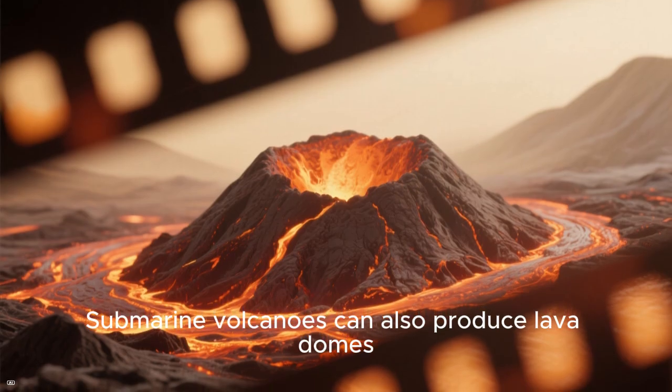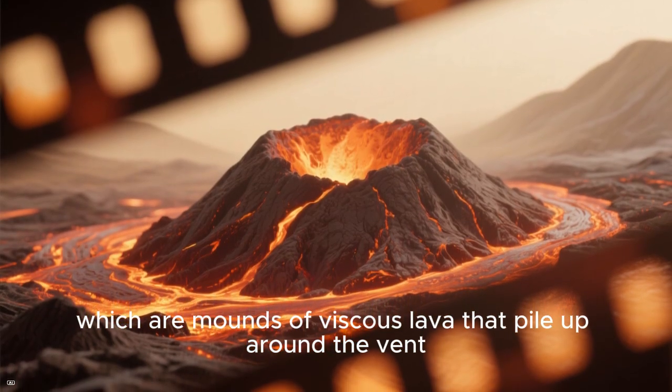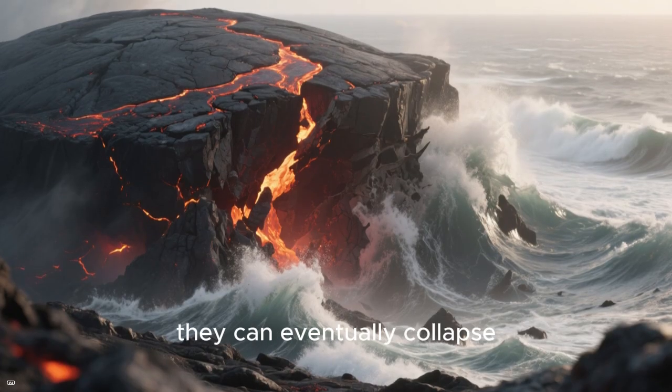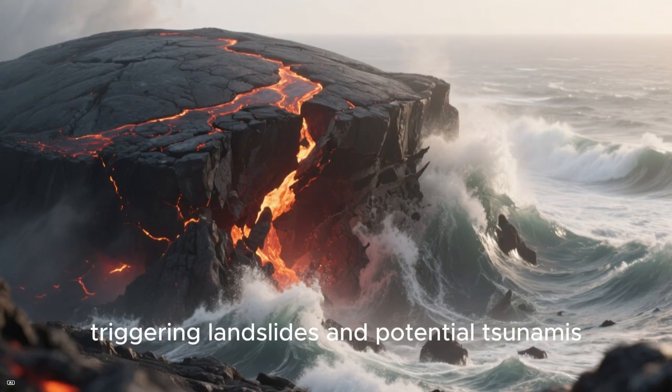Submarine volcanoes can also produce lava domes, which are mounds of viscous lava that pile up around the vent. As these domes grow, they can eventually collapse, triggering landslides and potential tsunamis.